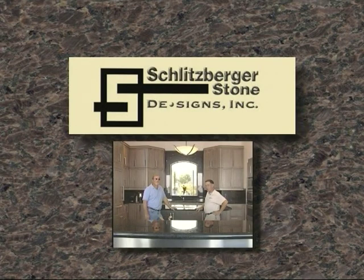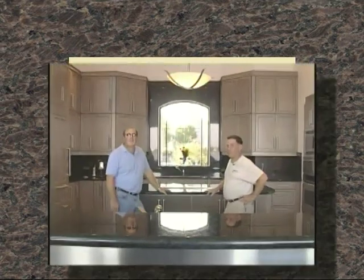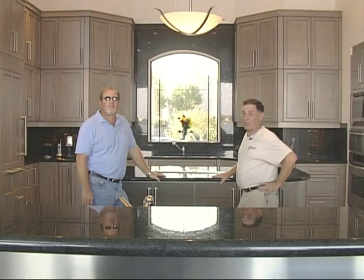I'm Tommy Schlitzberger and I'm here at the home of David and Paula Tomasi and we're going to show you around his house a little bit. David would like to tell you a little bit about what we did in his home.